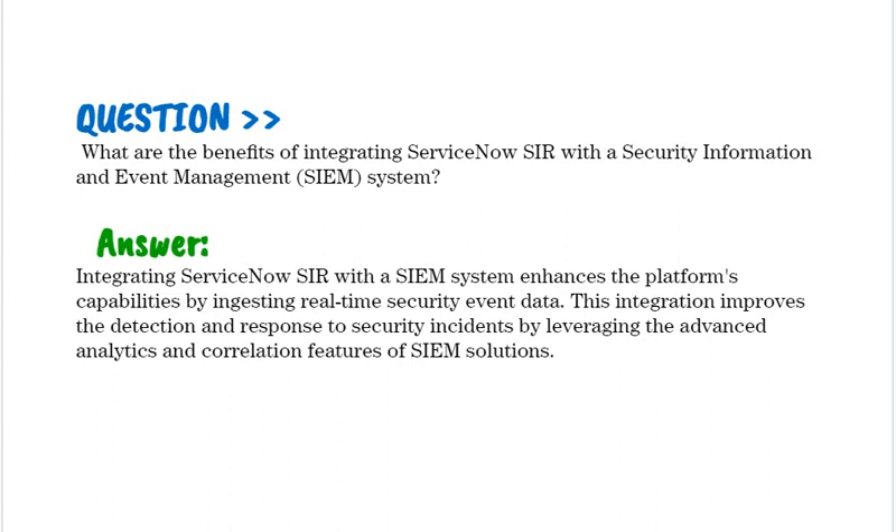What are the benefits of integrating ServiceNow SIR with a Security Information and Event Management (SIEM) system? Integrating ServiceNow SIR with a SIEM system enhances the platform's capabilities by ingesting real-time security event data. This integration improves the detection and response to security incidents by leveraging the advanced analytics and correlation features of SIEM solutions.